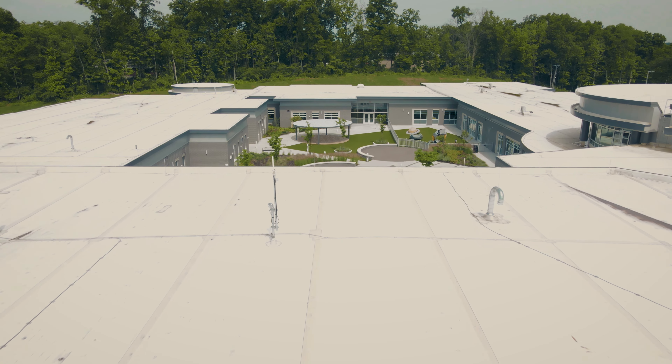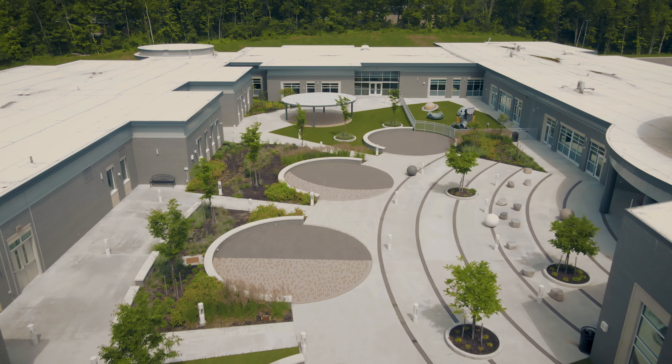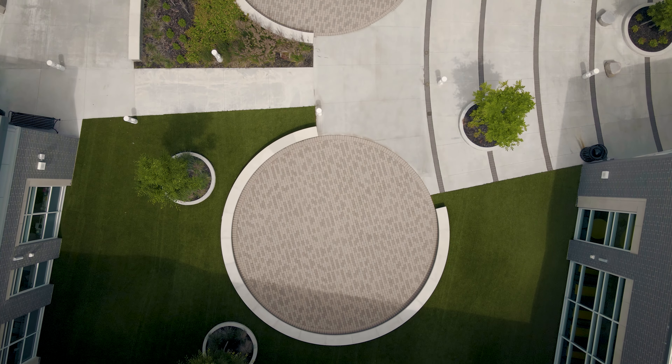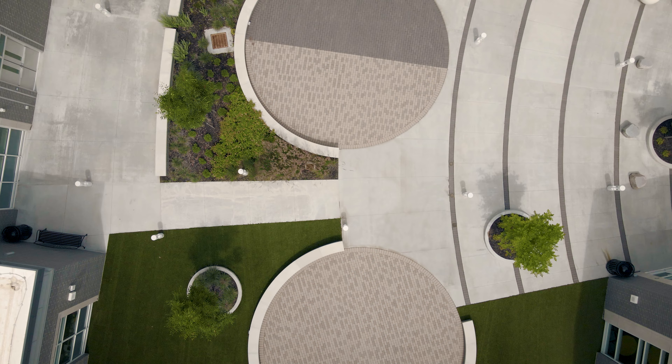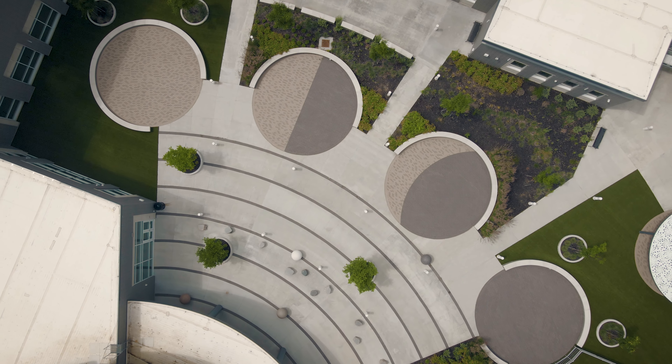Boone County Schools always loves a learning courtyard to be incorporated into their school designs. Under this project they actually told me, let's do the best courtyard we've ever done. That's when we started really getting into different design concepts, and one of them was the phases of the moon and the solar system for the young kids, since it's a K through 5 school.